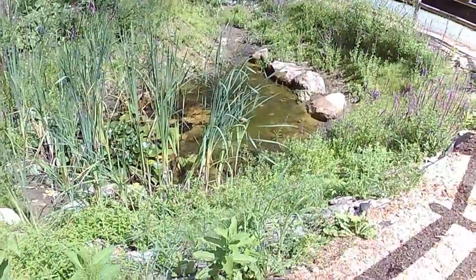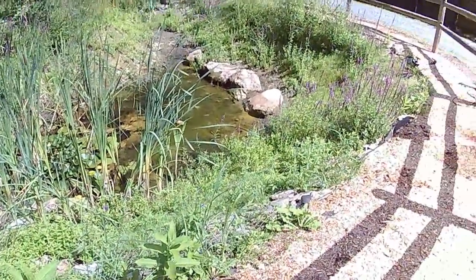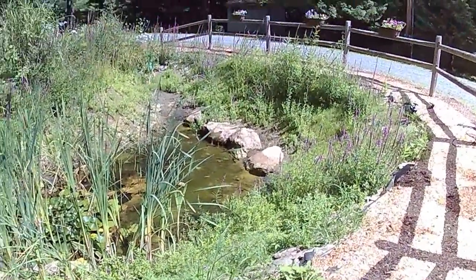Down here you can see that we have practically nothing left of the pond. The water is almost entirely gone, which is very sad.